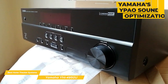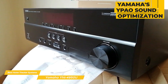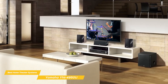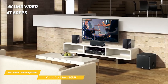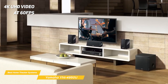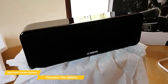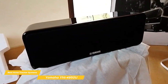For easy setup, the receiver features Yamaha's YPAO sound optimization, which uses a microphone to analyze your room's acoustics and adjust the system's output. Place the included microphone at your listening position and run the YPAO to tune the system for optimal performance. The receiver also passes through 4K UHD video at 60 FPS, with BT 2020 wide color gamut and no degradation, and all HDMI ports are HDCP 2.2 compatible, so you can connect external 4K devices like an Ultra HD Blu-ray player.